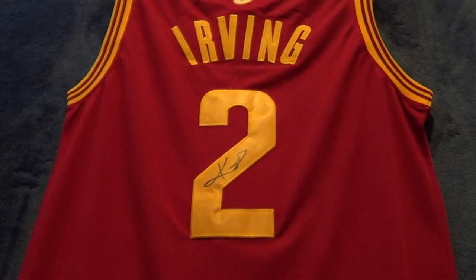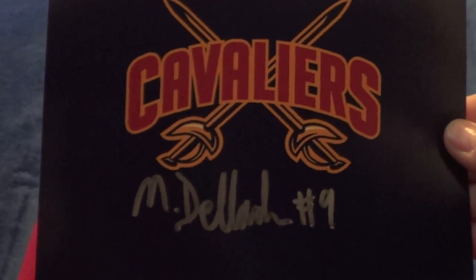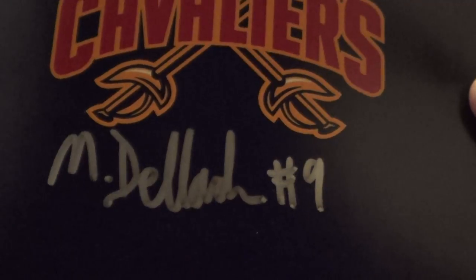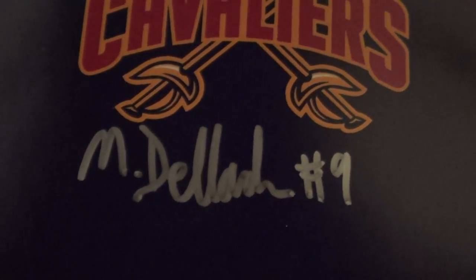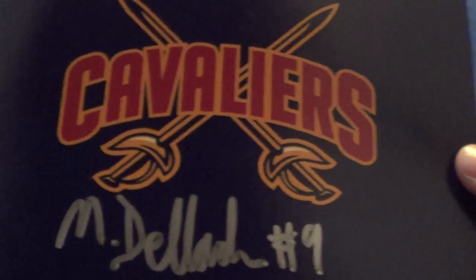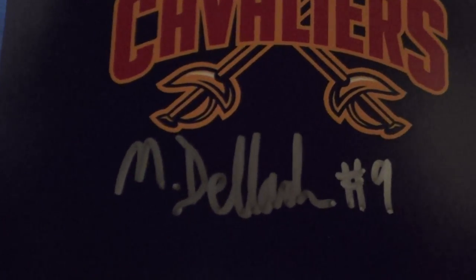And then for photos, I got one from Matthew Dellavedova — really nice on a logo 5x7. It's funny because when he signed his name, he put 9 and he actually wears number 8. And after he signed he's like, oh, I put my wrong number. And I said, that's fine. So I guess I got a unique auto from him.